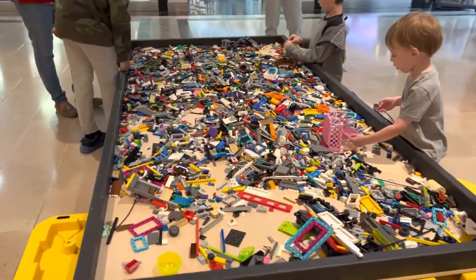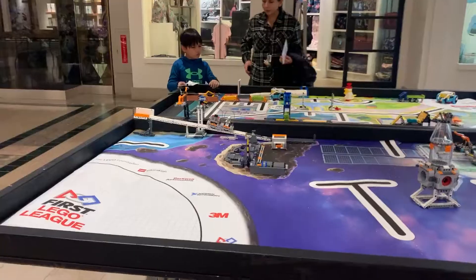Next on our list is the FLL area, where kids can explore the First Lego League competition tables or mess around in the box of Legos.